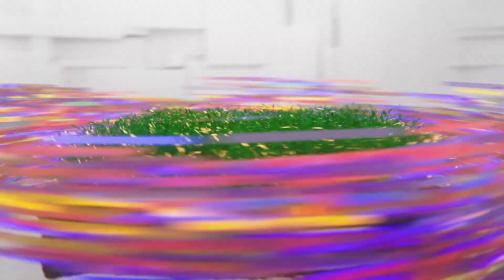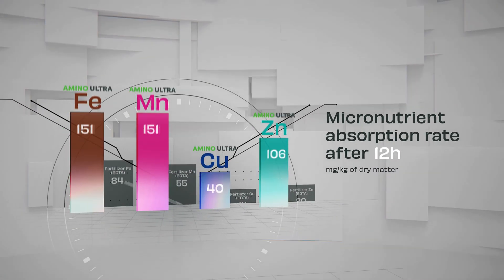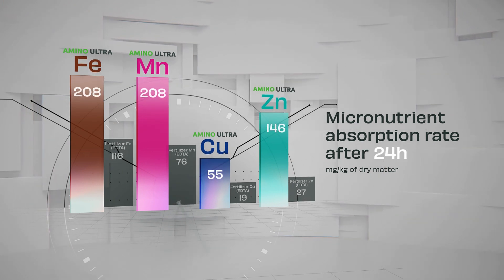If you want to increase yield quantity and quality of your crops, trust science, not magic. GCAA technology nourishes the plant within several hours of application.